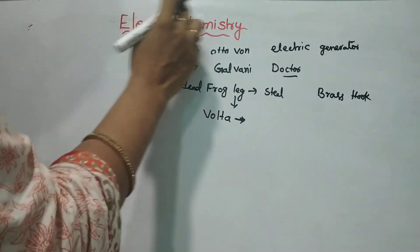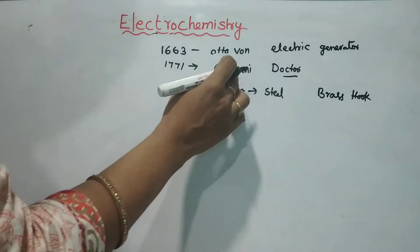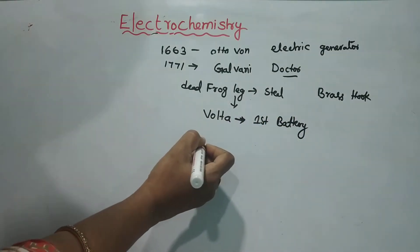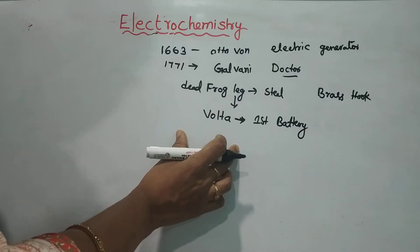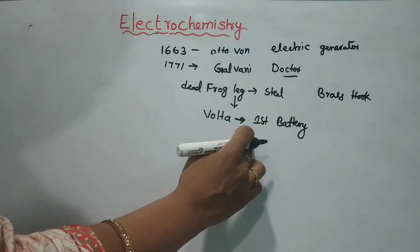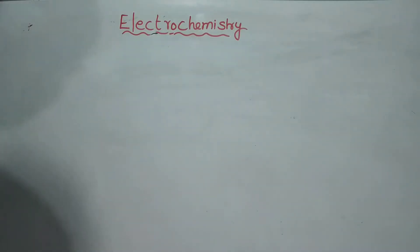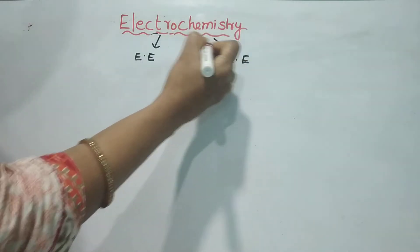In the electrochemistry of galvanic and voltaic cells, this is called voltaic piles — this is the introduction. So we have electric energy and chemical energy.